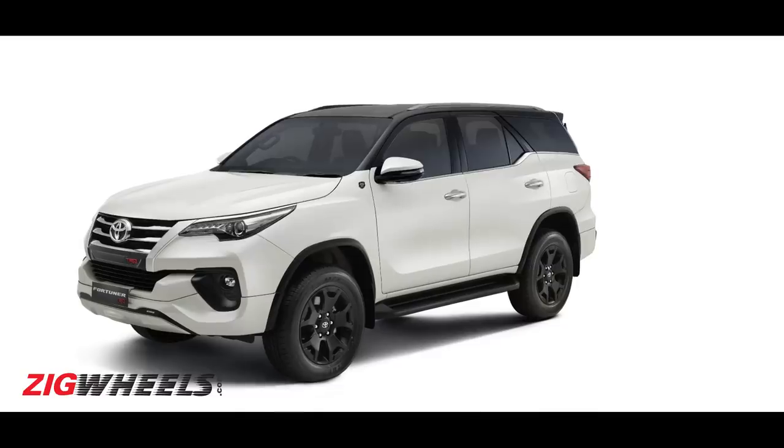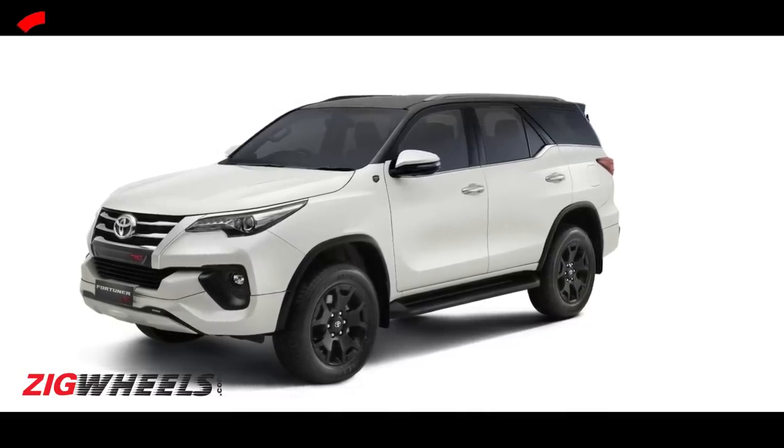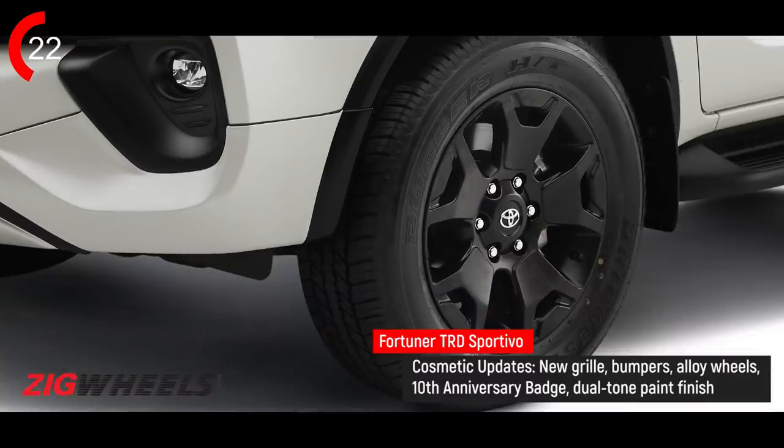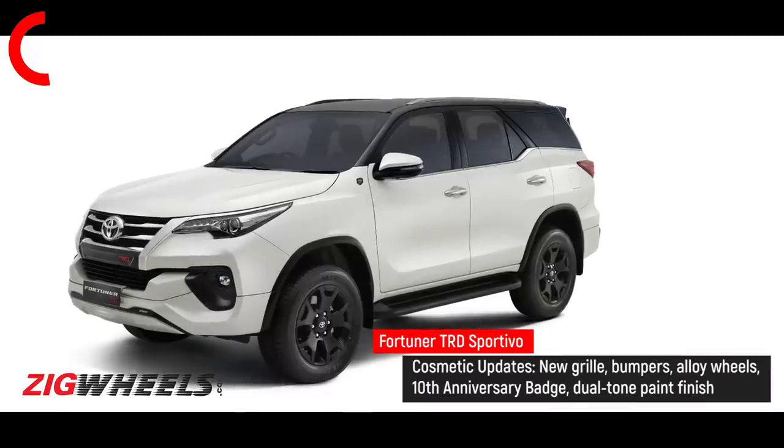How about the most expensive Fortuner you can also have right now? It's called the TRD Sportivo. It's available in the 4x2 automatic trim only, white colour only, new grille, blacked-out 18-inch alloy wheels. They're celebrating 10 years of Fortuner, so you get a few badges. No changes to the feature list. But it is 2.15 lakh rupees more than the 4x2 automatic, and roughly the same price as a 4x4 automatic Fortuner. So you can choose: 4x4 automatic or 4x2 automatic TRD Sportivo.